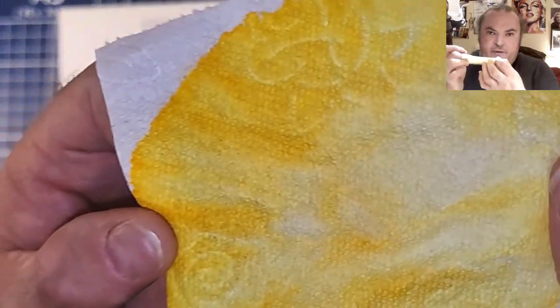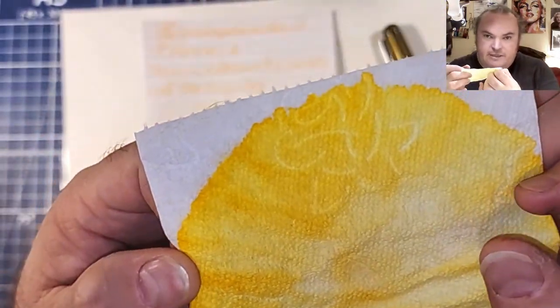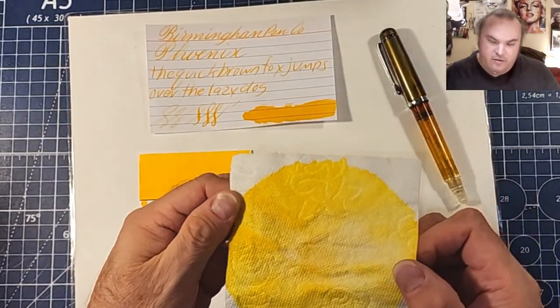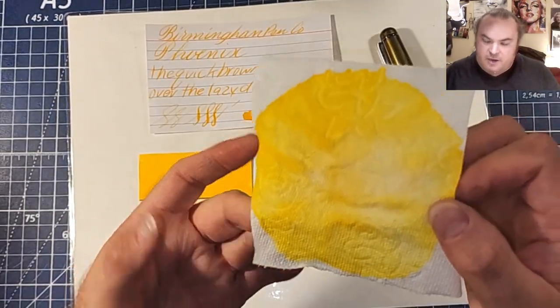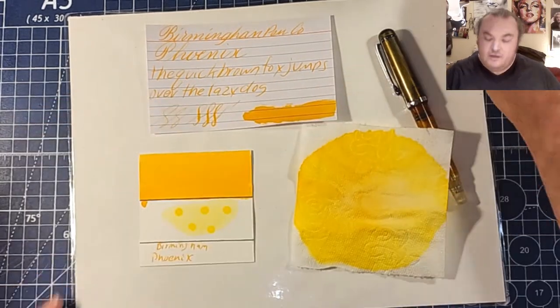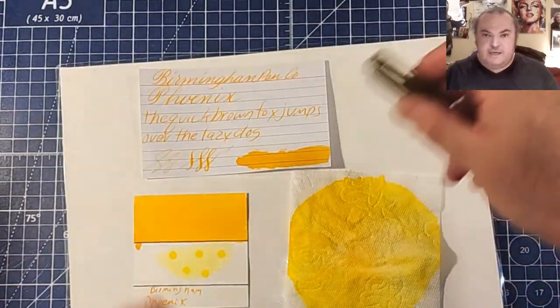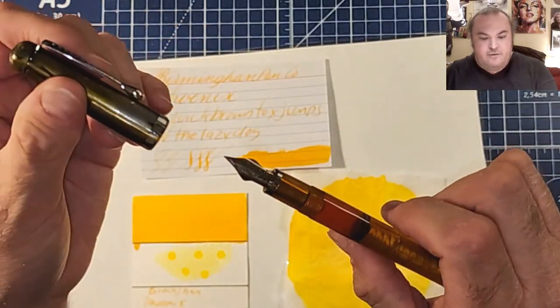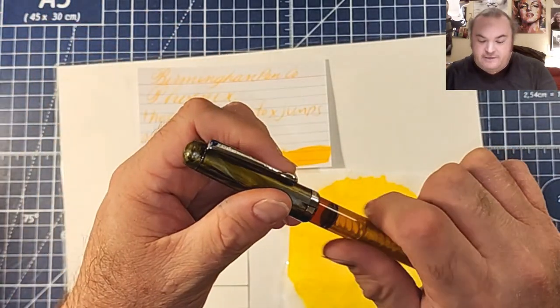Here is our toilet paper chromatography. I don't really see any funny colors coming out — maybe a tinge of orange in there, but not too much. Mostly just yellow and orange.